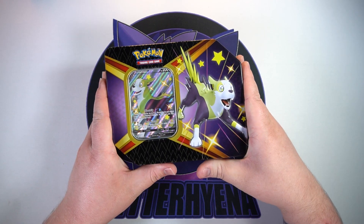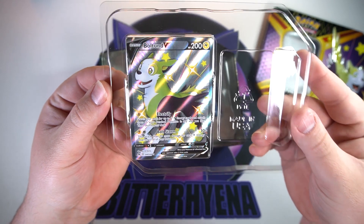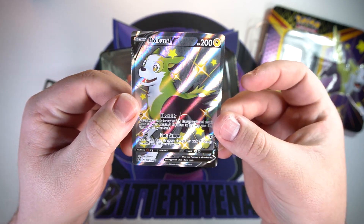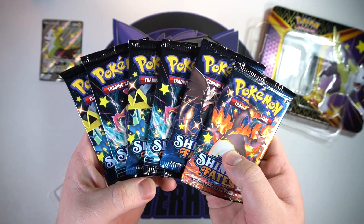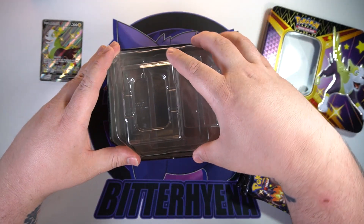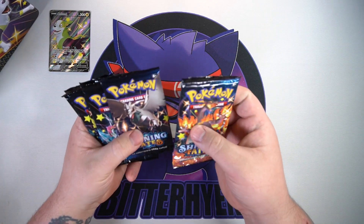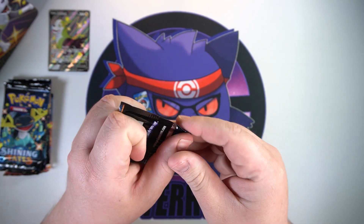These sets usually have better pull rates than most, which is great. We got a little Boltund V — there's your code for the tin. I'm going to set this aside just in case I need to retake the thumbnail. Boltund V, very cute greenish-looking dog. We got our five packs of Shining Fates, one Charizard pack, and a bunch of those two. All right, there's our guaranteed boy — let's get into these and we'll do the Charizard last, along with the Corvinite pack.